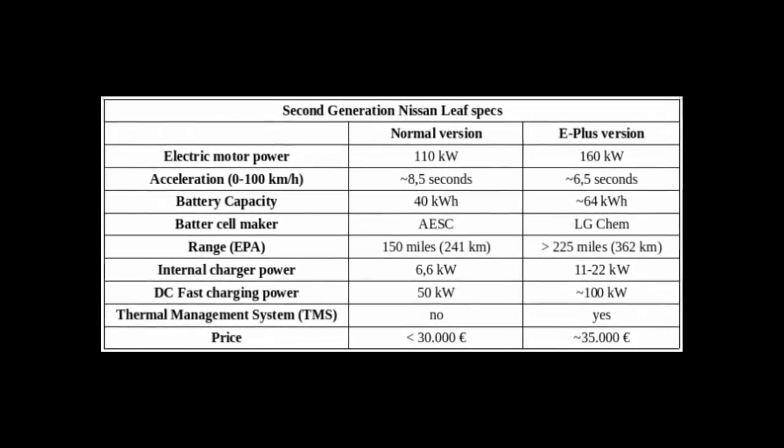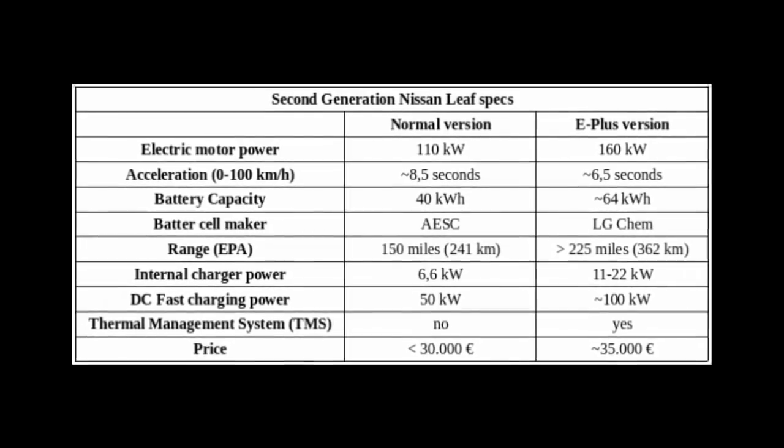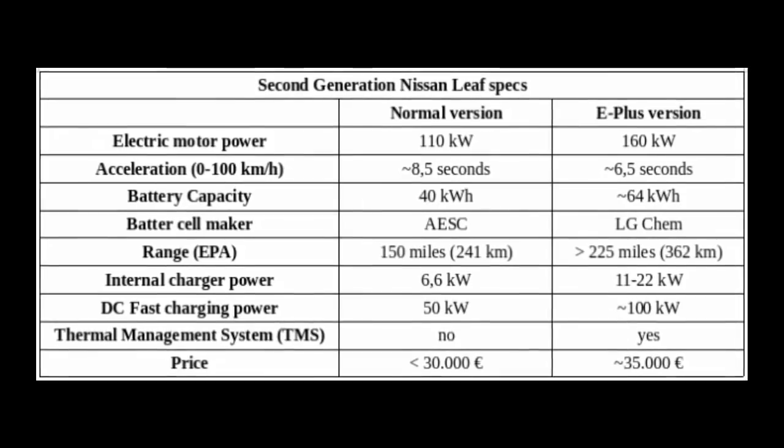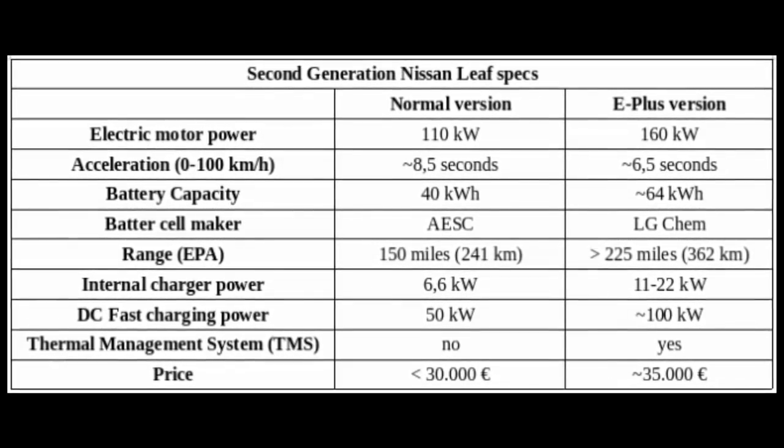More importantly, all those changes would reportedly enable a new DC fast charging rate of 100 kW. The image and video is the chart that Push EVs released about the difference between the standard next-gen LEAF and the new one coming for model year 2019.